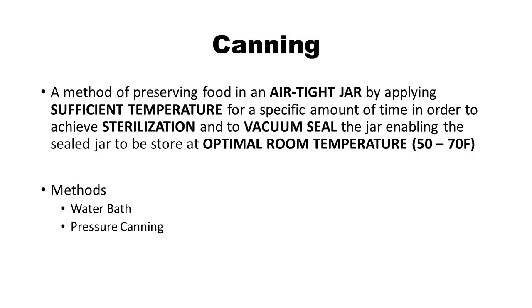Next is canning, which probably most of you watching this are interested in. Canning basically is preserving food in an airtight jar — you apply sufficient temperature for a sufficient amount of time, achieve sterilization and a vacuum seal, and the jars can be stored at room temperature. There are two canning methods: water bath and pressure canning. We'll examine both.